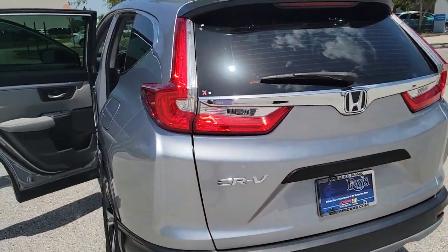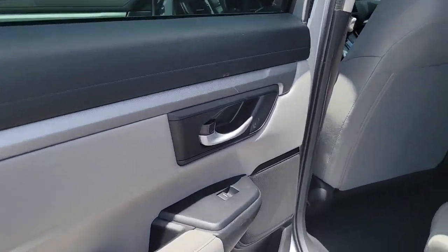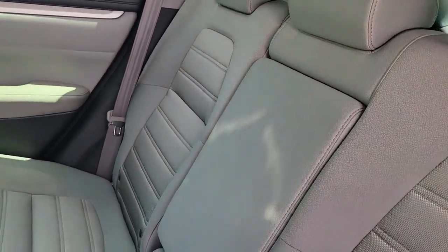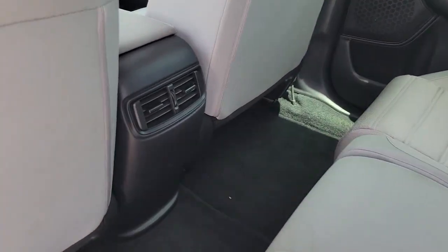These are just some of the great options this vehicle comes with: keyless entry, electronic stability control, aluminum wheels, tire pressure monitoring system, trip computer, power windows, bucket seats, four-wheel disc brakes, and power steering.